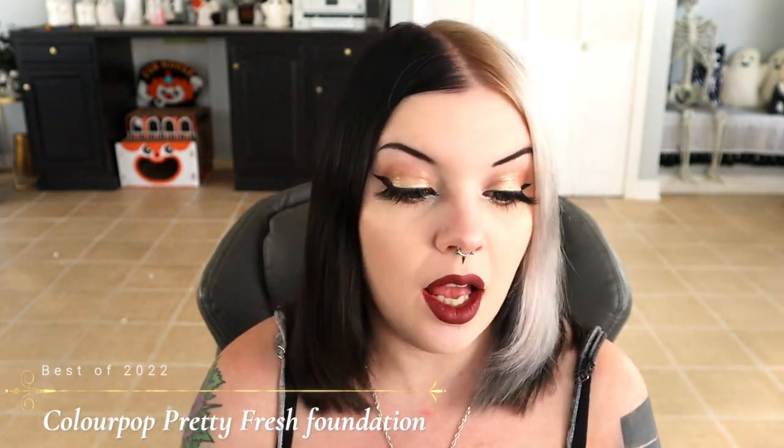Let's get started with the best products of 2022. First, I want to start off with a product that did not come out in 2022, but it is my most used product of this year — without a doubt the ColourPop Pretty Fresh Foundation. I use this constantly. If I wear makeup six days a week, I'm wearing this five out of those six days. It's my favorite foundation. I'm in the shade Fair 20N — it is a perfect shade match for me. It's beautiful, I love it, it's affordable, and you can get it at Ulta or ColourPop's website. I'll leave these products linked down below.